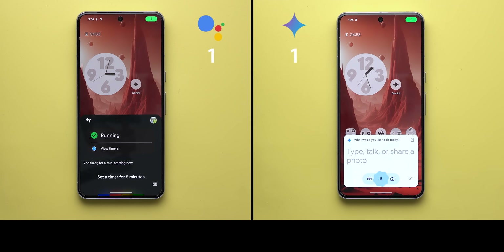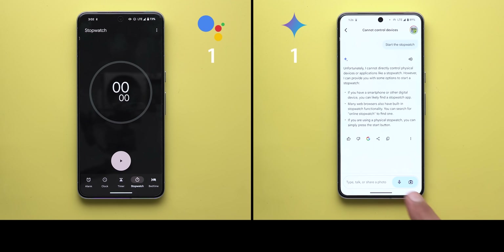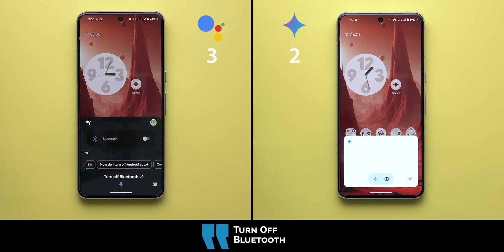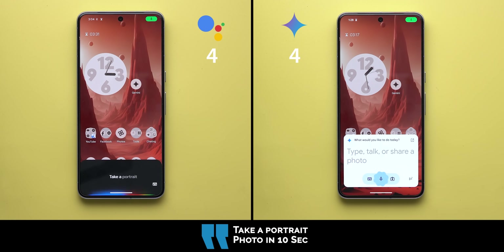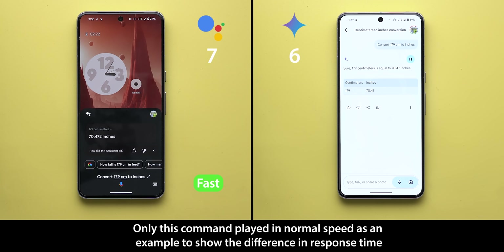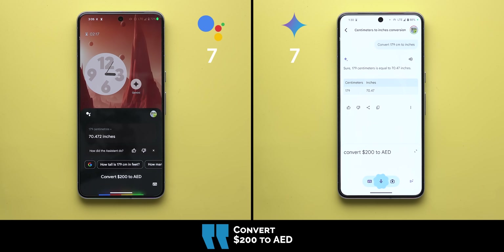Hello everyone and welcome to the channel! In today's video I will do a side-by-side comparison between Google Assistant and Gemini to see which one is better in basic, moderate, and complicated commands. Both assistants will run on the Pixel 8 Pro to ensure consistency, so without further ado let's jump in!